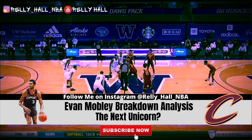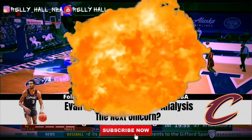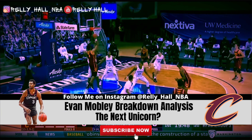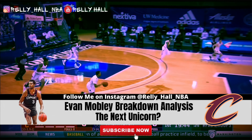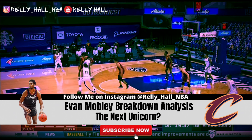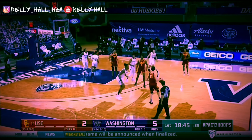We're back with another video and today we will be breaking down some footage of Evan Mobley. I want to jump into the first clip of why I think Evan Mobley is going to be a really good player for the Cleveland Cavaliers. After watching all of this footage on Evan Mobley, I have quickly realized how good of a playmaker he's potentially going to be.